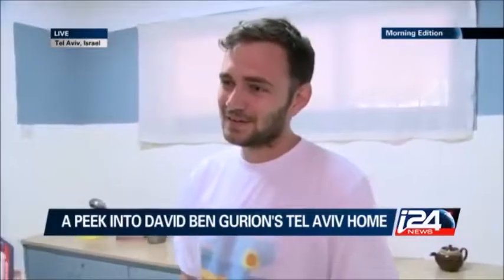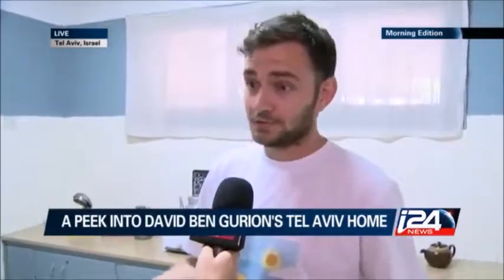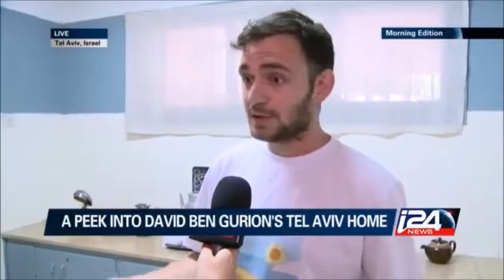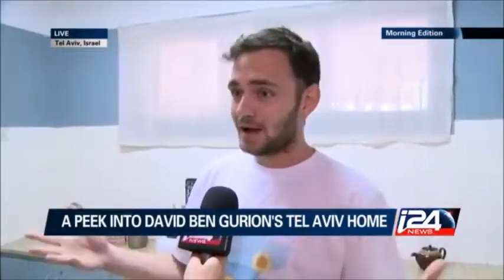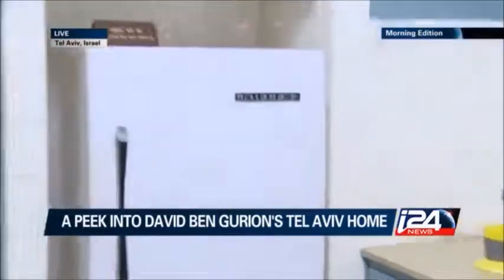The people that come here can really get a close, personal, intimate meeting with the style of the 1970s — kind of the later period that Ben-Gurion used the house. They walk into the kitchen and they say, oh, my grandmother actually has a fridge just like that. So this is really interesting to see how people react.